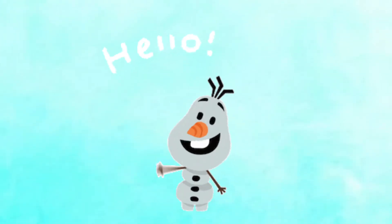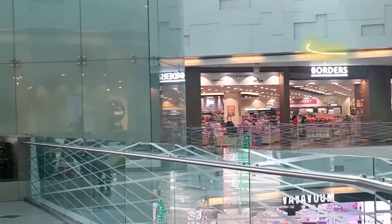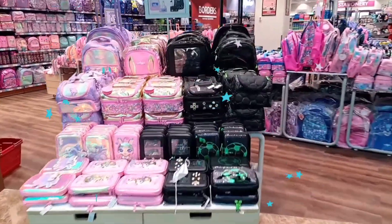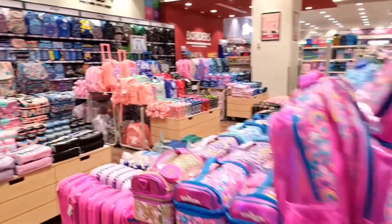Hello everyone, I'm Duru, welcome to my kingdom. Today I'm filming a vlog about back to school shopping. I went to a store called Borders — this one is the one in Kuwait, of course, where I live — and it's in the Avenues Mall to be more specific.